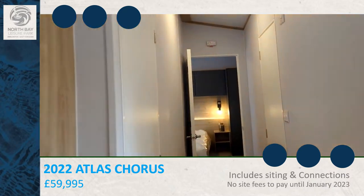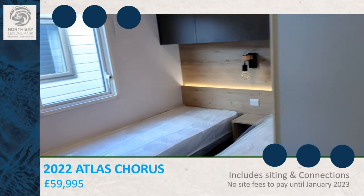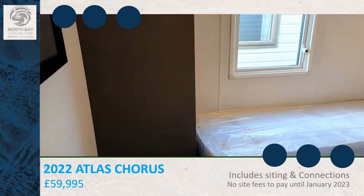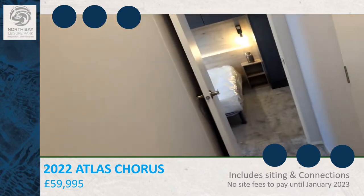On your left hand side is the second bedroom. On the right hand side is the bathroom.